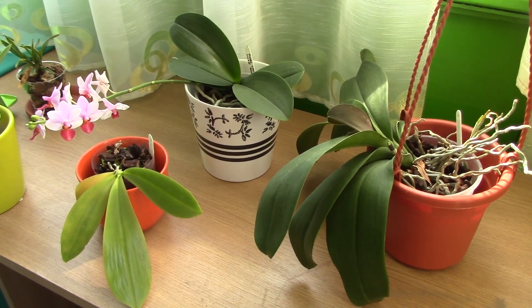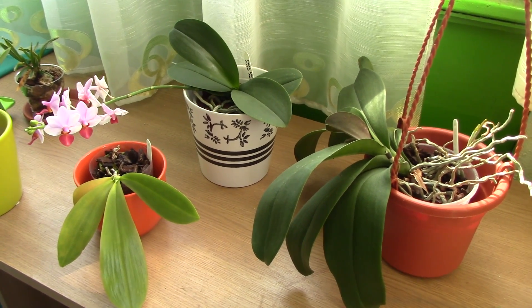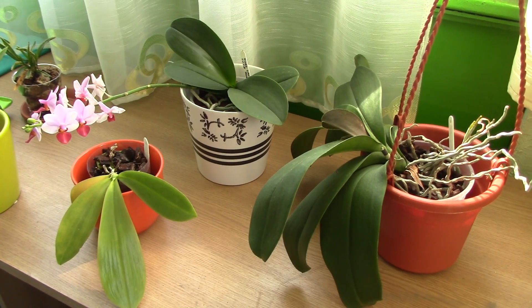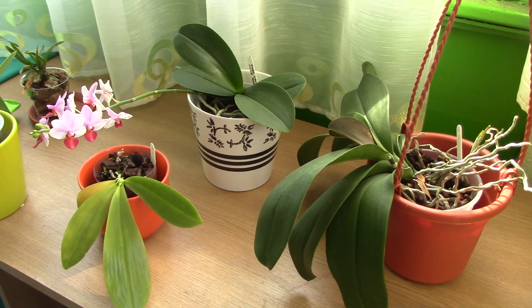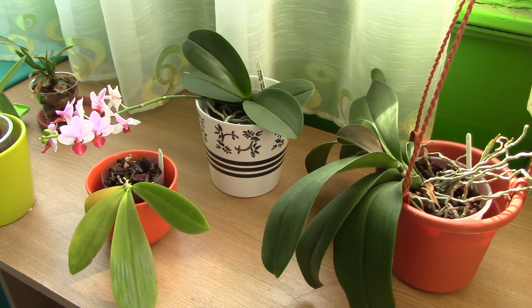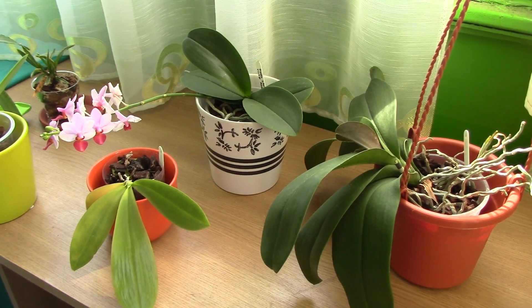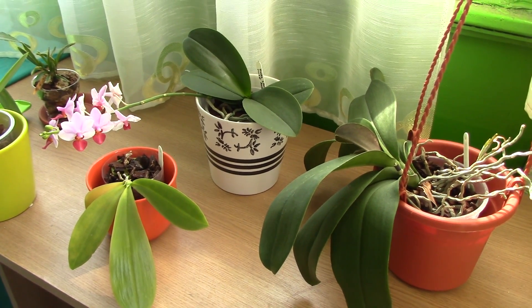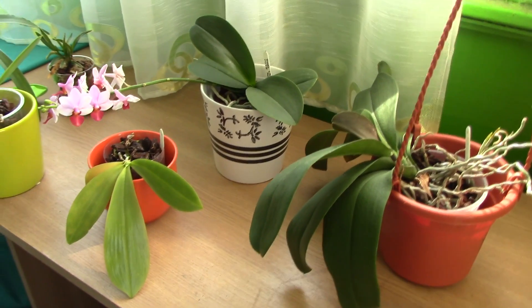Keep in mind that if you have an orchid of the same variety and one has darker leaves than the other, the one with darker leaves receives too little light. For Phalaenopsis this might not be that important because they don't need too much light, but for other orchids like Cattleyas it can mean the orchid will not bloom. But let's get back to our Phalaenopsis orchids.